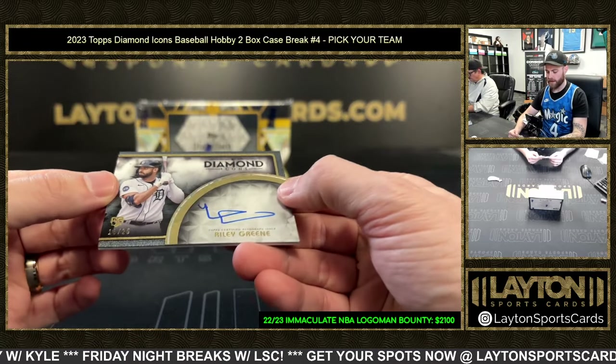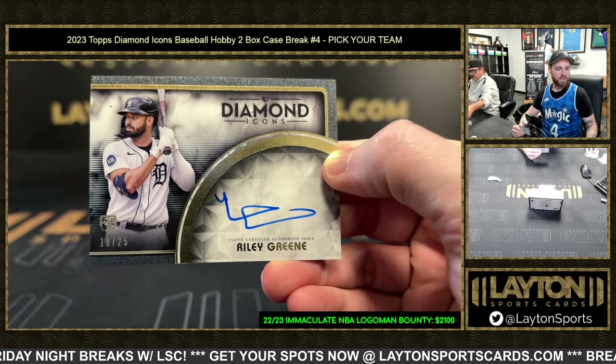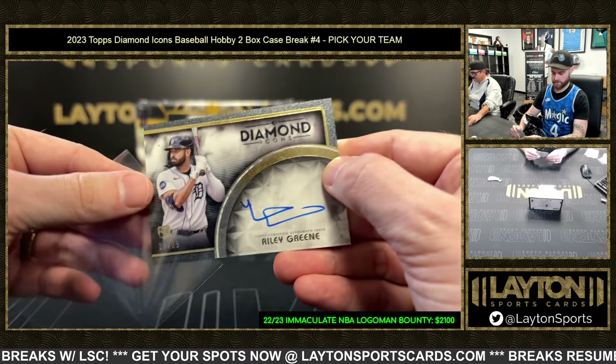Tigers rookie autograph: Riley Green, eighteen of twenty-five. Sweet hit for Detroit! Brett S. with the Tigers actually.